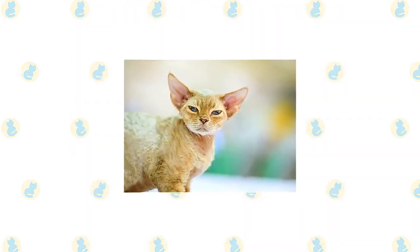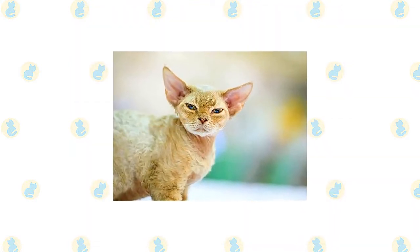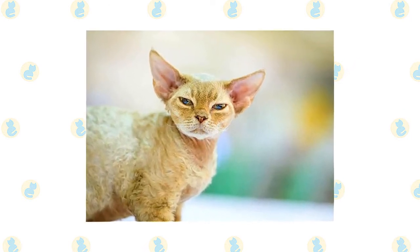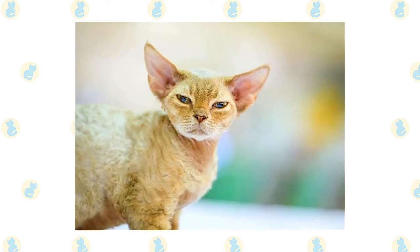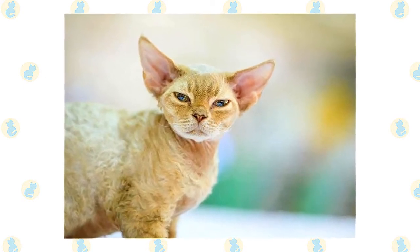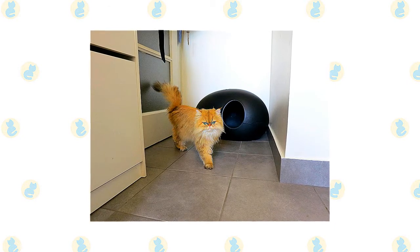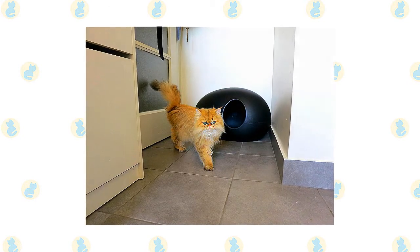Check the ears weekly. If they look dirty, wipe them out with a cotton ball or soft damp cloth moistened with a 50-50 mixture of cider vinegar and warm water. Avoid using cotton swabs, which can damage the interior of the ear. Keep the litter box spotlessly clean — like all cats, Persians are very particular about bathroom hygiene.